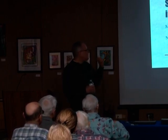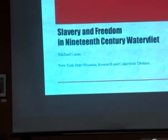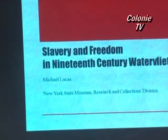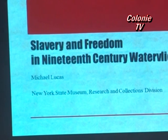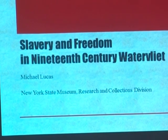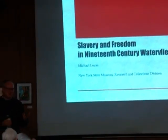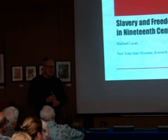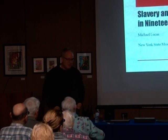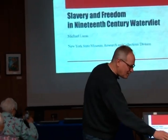My presentation here is a little bit misleading — it says 'Slavery and Freedom in the 19th Century, Water Vliet.' But I'm also going to be talking about a site down in Bethlehem. So it's an overall talk about the project we're doing related to slavery on the Hudson River. I'm going to be walking around a bit because I don't have a slide advance, so bear with me.